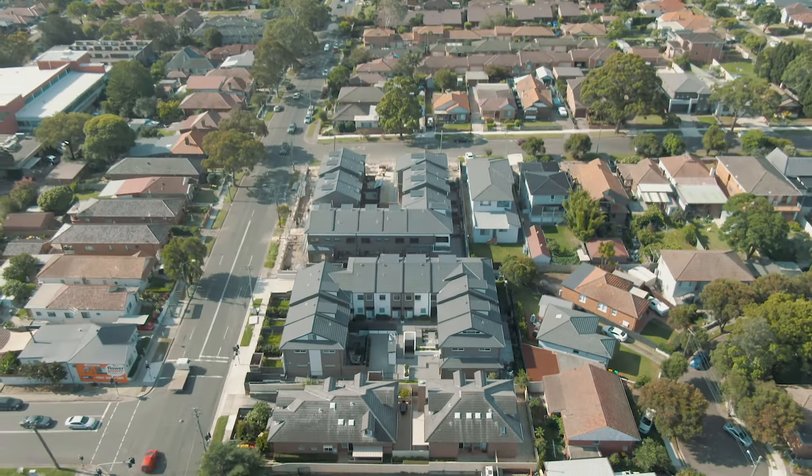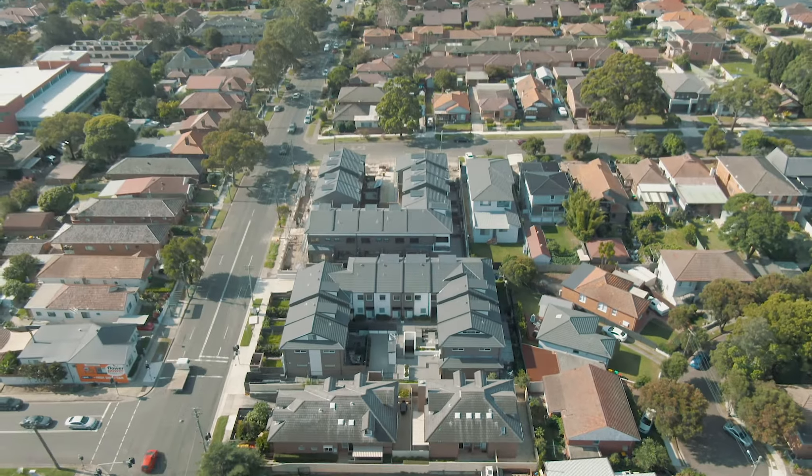Opportunities like this one in Croydon Park are rare, so make sure you come down to one of our open homes or inspections.